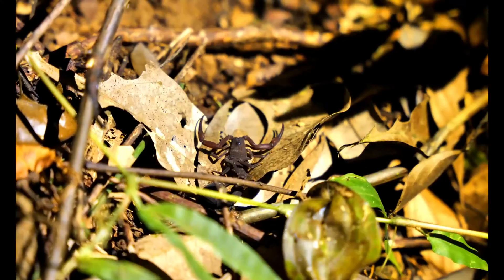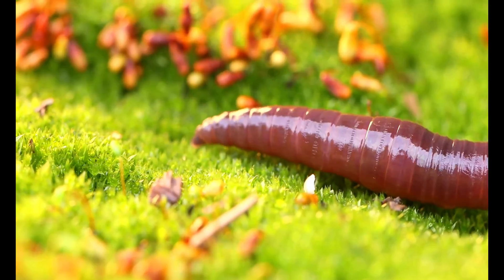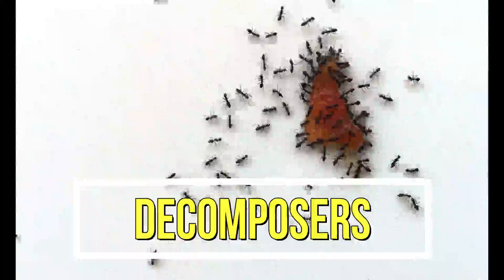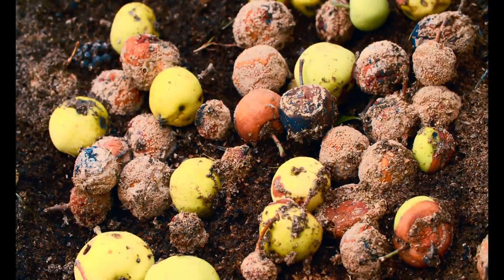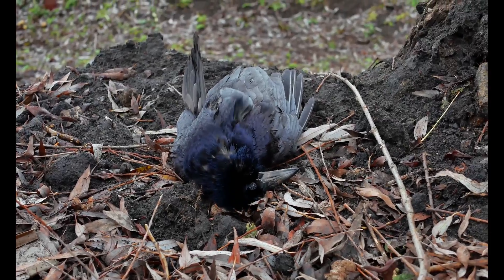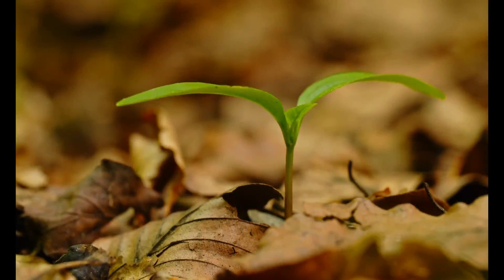Termites, ants, scorpions, slugs, worms, and other bugs, as well as even fungus, are known as decomposers. The reason for this is they feed off of dead or decaying materials such as dead plants, leaves, fruit, or even dead animals. By eating these dead things that fall to the forest floor, these animals help dead plants and animals to decompose and become part of the soil, which is how nutrients are recycled in the rainforest.